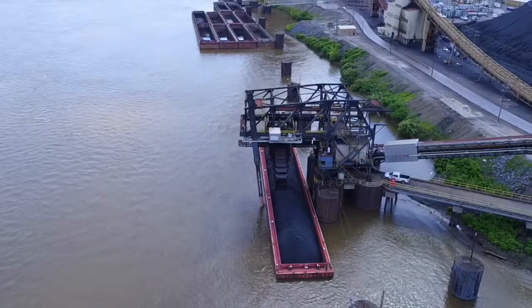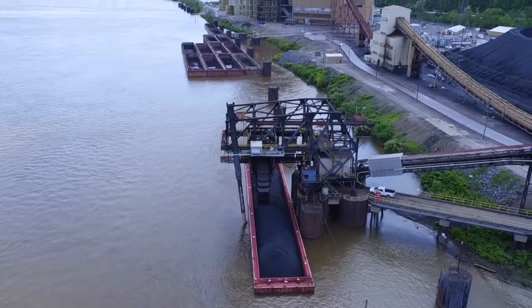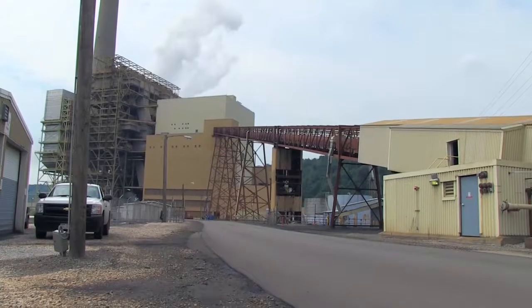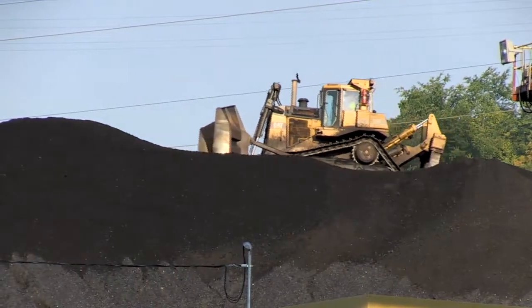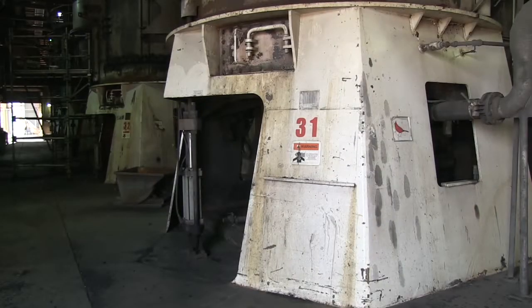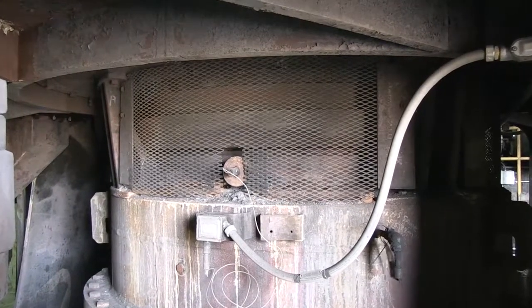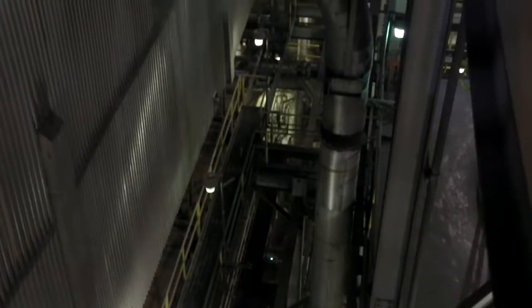Coal is delivered in three ways: by truck, by rail car, and by barge. Conveyor belts move the coal to the storage piles or into the plant for immediate use. A significant amount of coal used at the Cardinal plant comes from nearby mines. Cardinal's unloading facility can handle five million tons of coal per year. Once the conveyors move coal into the plant, pulverizers reduce it to a fine dust like talcum powder, which is mixed with air and blown through large pipes to the boiler.